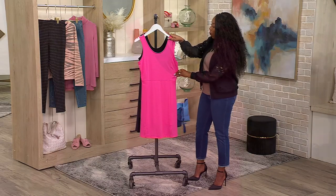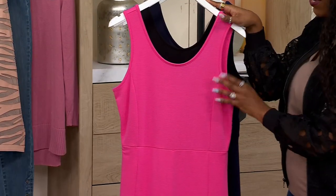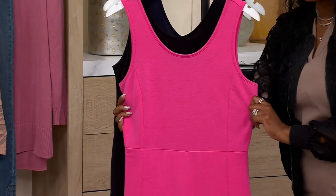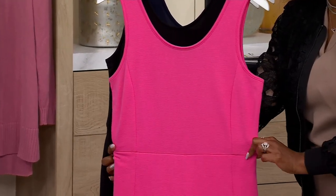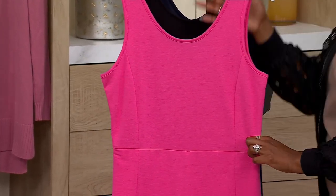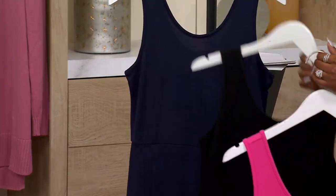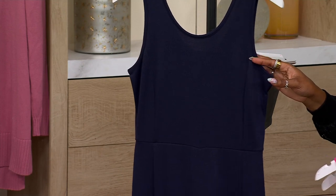This is shocking pink. Scoop neck on the front and the back, and Isaac even gave us princess seamings, which give you beautiful shape, and then a seam across the waist which will give you a nice waistline. Here is your pitch black, and then our final option is dark navy.